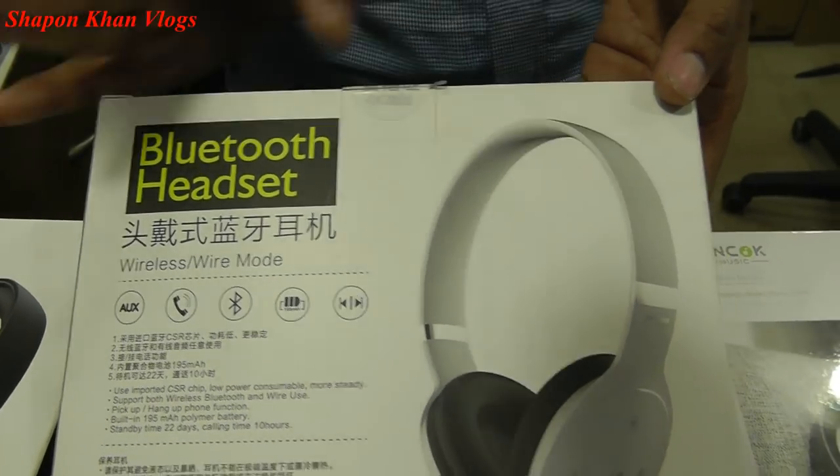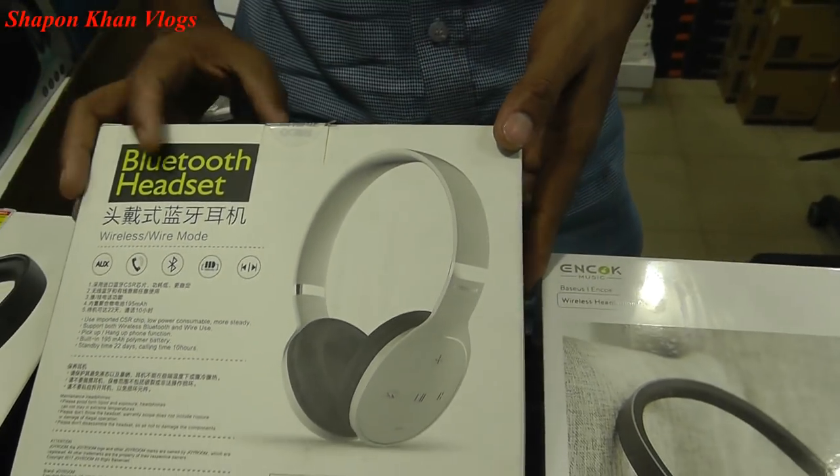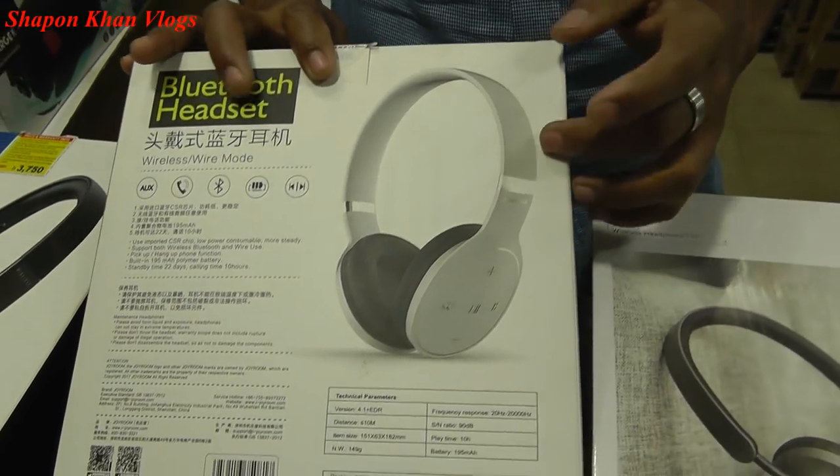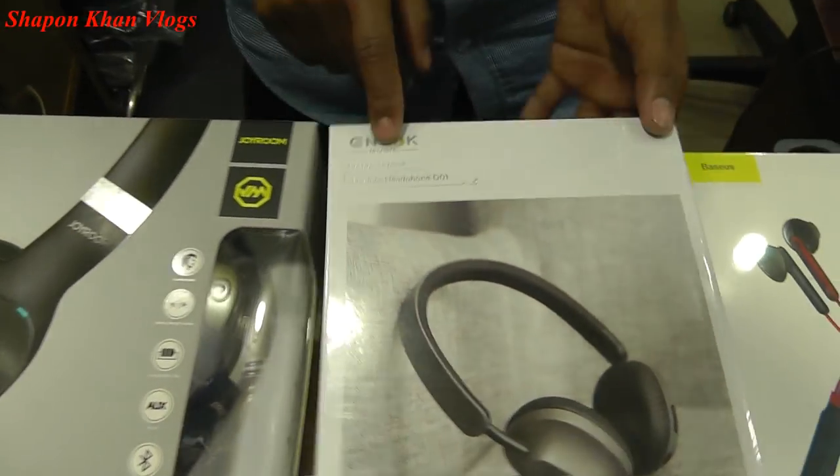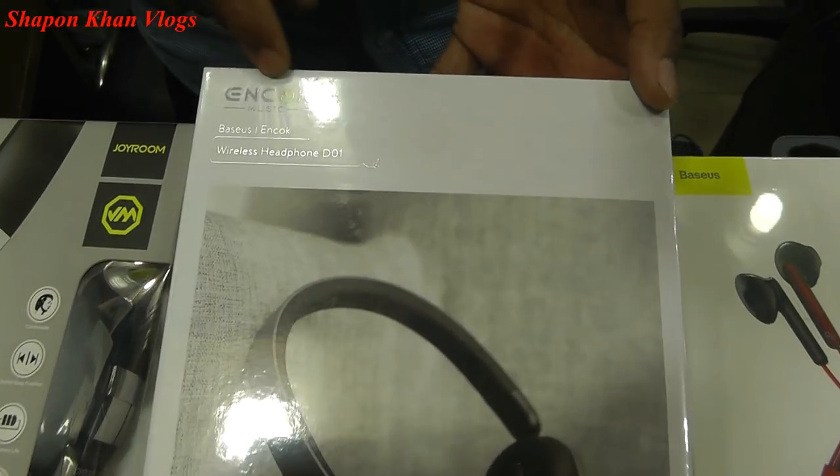Different colors are not available as a reference for color. This plan gives 2.5 hours of use, and this is a replacement for 5 days. After this model, we have the Anker Music headphone.